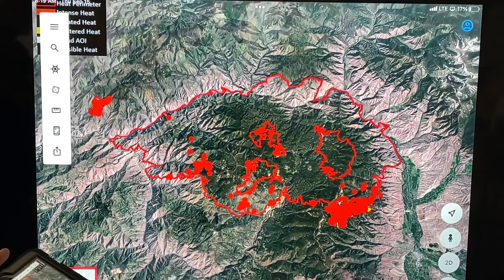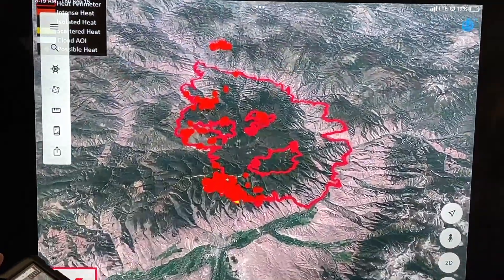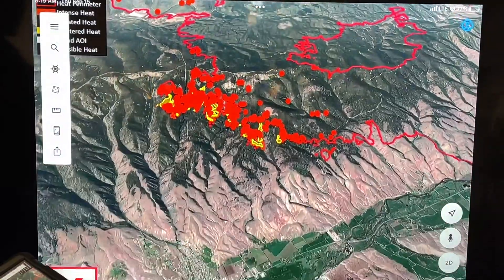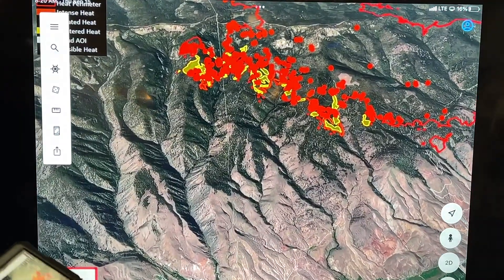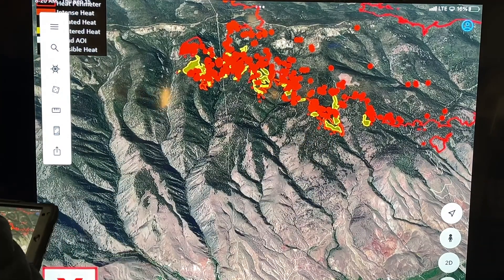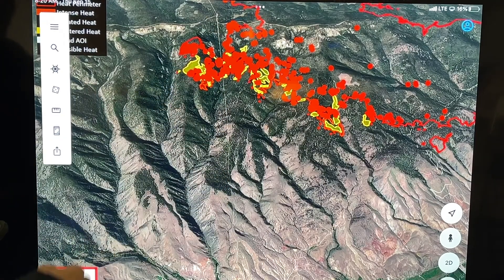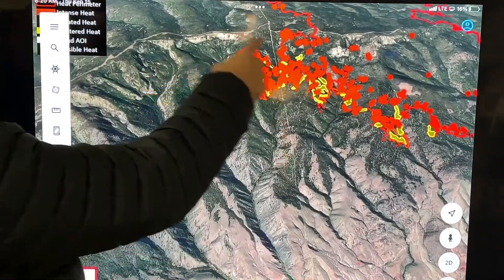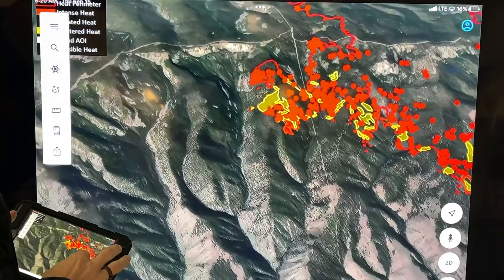We're going to tilt this down a little bit, give a 3D view, and pivot it here to look to the west — kind of see what the heat looks like right above the town of Salmon and into the watershed. With this IR image, these different colors indicate more intense heat. The power line here was turned on yesterday successfully, so they're able to provide power back to the mines. The watershed is encompassing this area right here, and we do have some fire in the watershed.